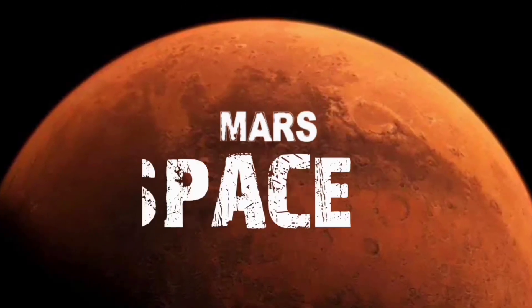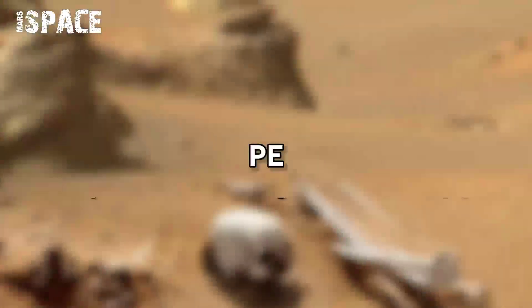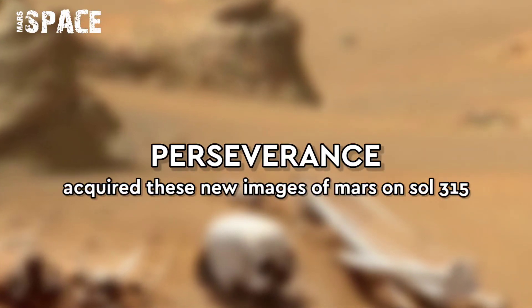Hi everyone, welcome back to our YouTube channel, Mars's Pass. If you are new, hit the bell icon with thumbs up and please watch till the end.